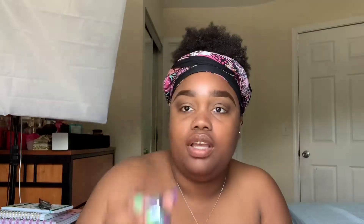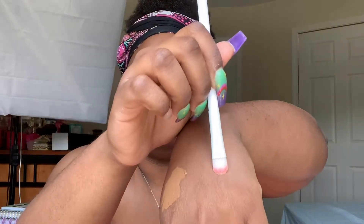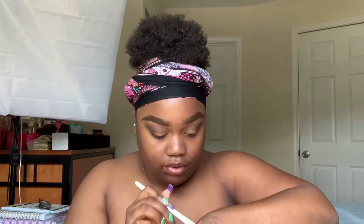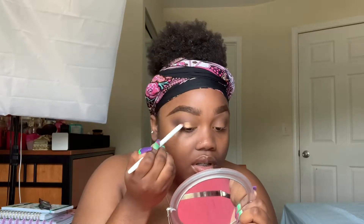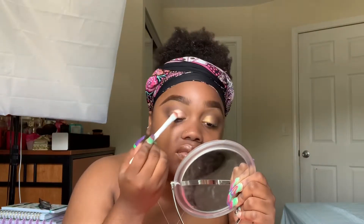I'm going to take this brush off the glow jelly and put that on my eyes. Now we're going to take the highlight shimmer by Looney and put this right over top. That is dumb pretty.